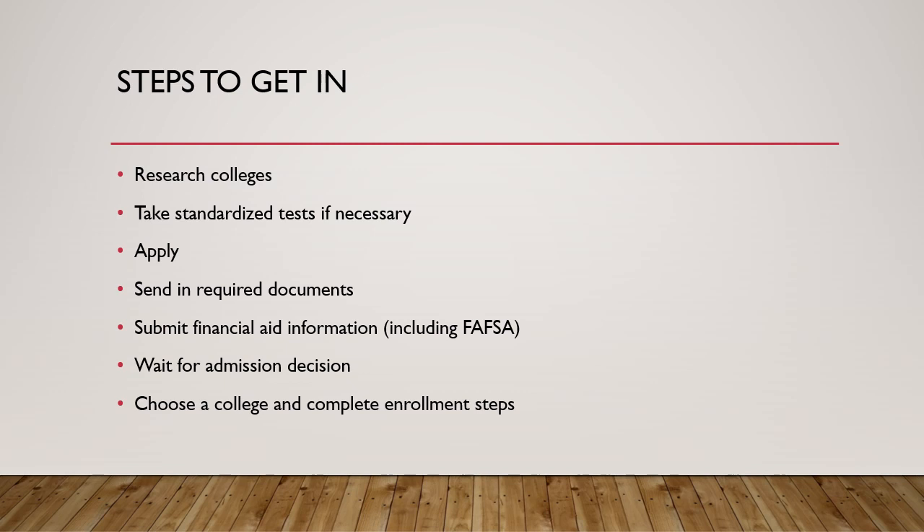After that, there are enrollment requirements: submitting a deposit, registering for classes, attending orientation. But your college is going to assist you through all those steps — that's the fun part. Their salaries are literally tied to getting students enrolled, so they are financially obligated. But 99% of people who work at a college, especially on the enrollment side — financial aid, registrar, admissions — are doing that because they enjoy working with and helping students. So they are going to help you through all those steps.